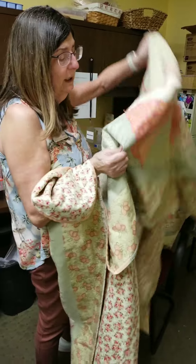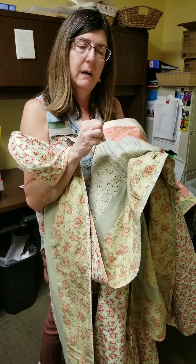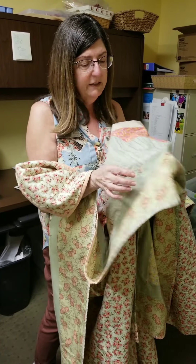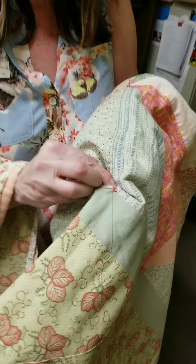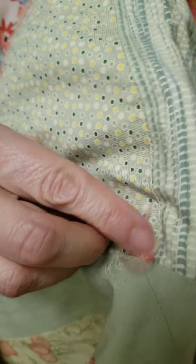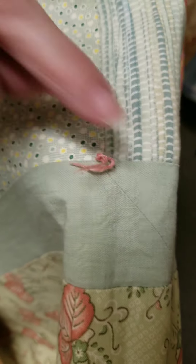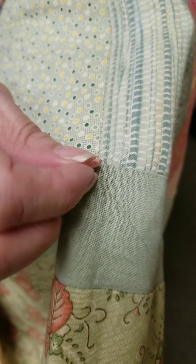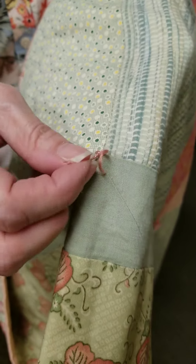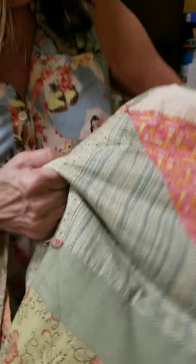A lot of people machine quilt their quilts — that's how you keep all the layers together. This one is a hand-tied quilt, which means you take embroidery thread or yarn, plunge it all the way through all the layers, bring it back up, and make a French knot. Some people use a little nail polish to seal the knot so it doesn't untie — this one has untied before!